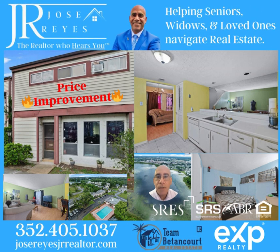Hey everyone, take advantage of this great opportunity. We've got a condo that is minutes away from the Mall of Millennia and also downtown Orlando. It's two bedrooms, two and a half baths, 1,200 square feet, which is one of the larger condos in the community.